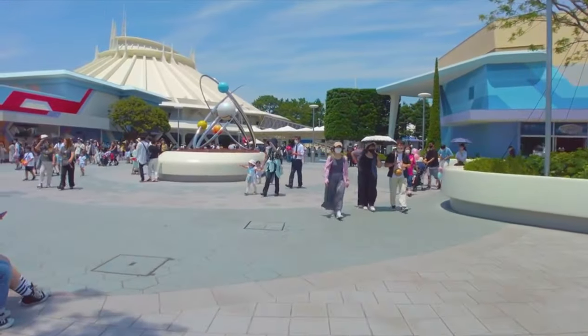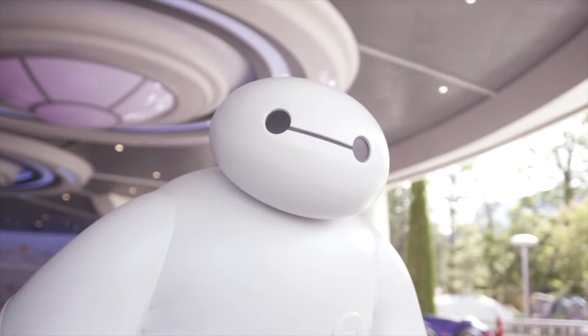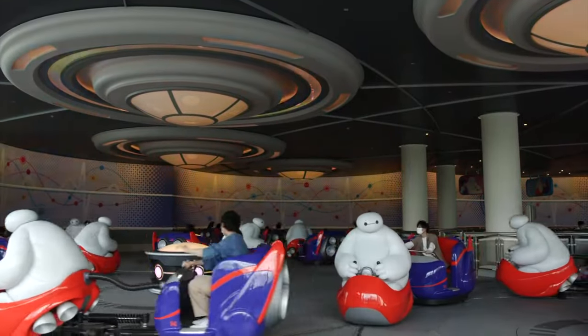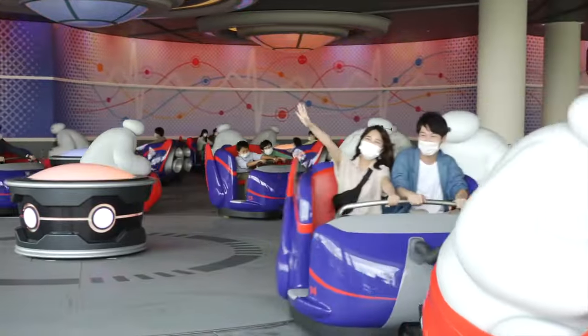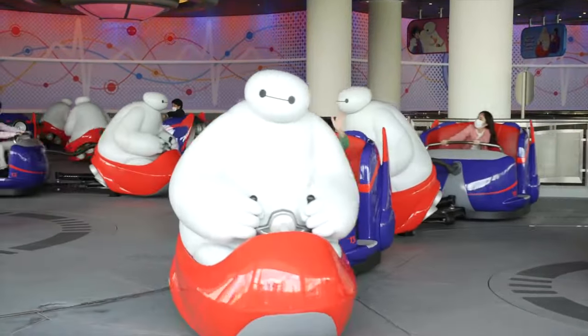We now move on to the final land in this guide, Tomorrowland. First up is the newest attraction in the land, the Happy Ride with Baymax. This gives you a chance to ride with the lovable healthcare companion robots from Big Hero 6. The whip ride swings guests around and around to a backdrop of an original pumping soundtrack, and is great fun for all the family.